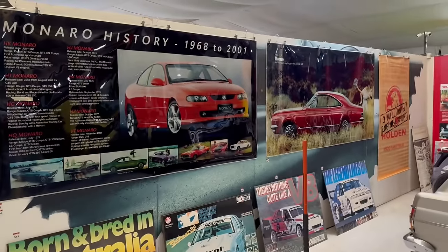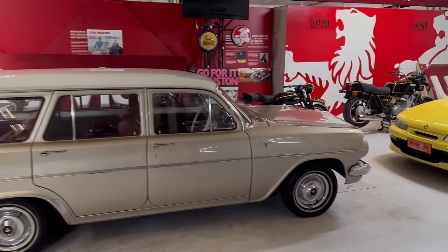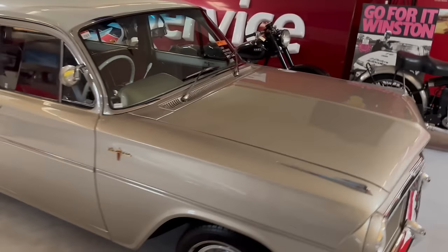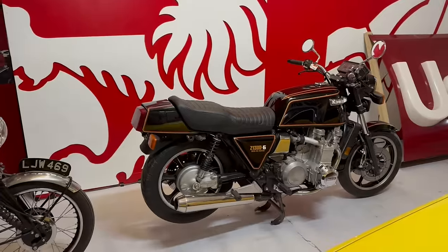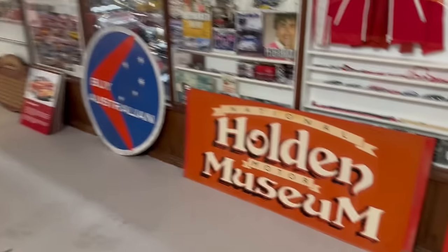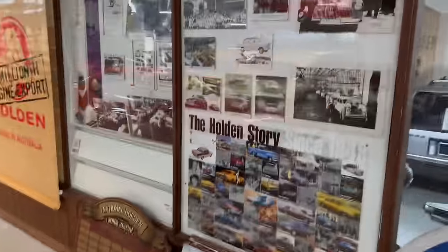Love those big Monaro posters — have a look at them. This is not a complete walk-around, ladies and gentlemen, but it gives you a pretty good idea of what's here. Love that EH Prem station wagon — that's lot number 721 for anyone that likes the EHs. We've even got a great selection of motorbikes, from the later model Kawasaki right through to the early Indian. Great run of signage. Love the signage. Peter Brock signatures in the cabinet there — lots of Peter Brock throughout the catalogue.